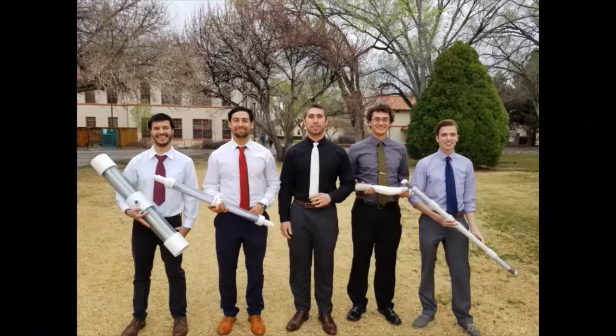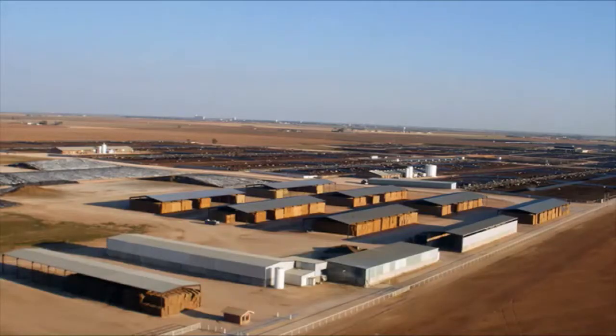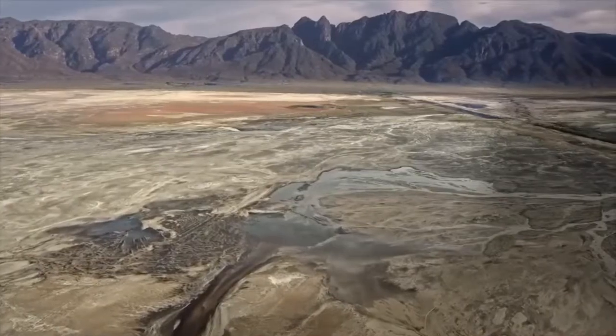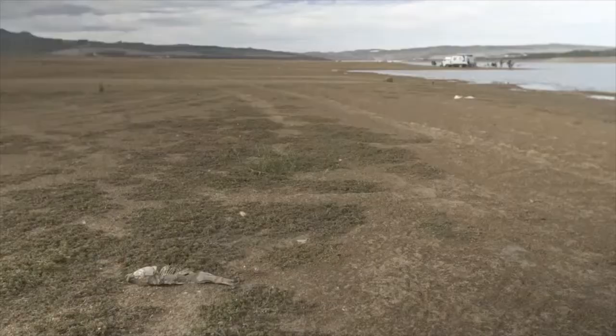Primarily, what our team is focused on is the industrial processes in which we contaminate water. One example of this would be the cheese factories in southern New Mexico. In the process of creating cheese, phosphates and nitrates are introduced into the water, which render it unsuitable for use. With an increased number of drought conditions that we've seen in the southwest, New Mexico is certainly a place that could benefit from an increased water supply.